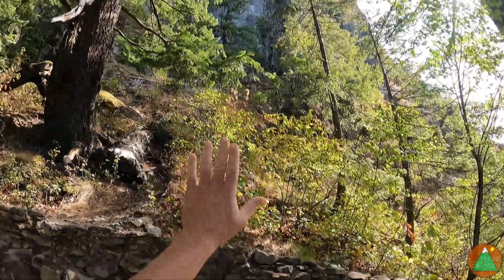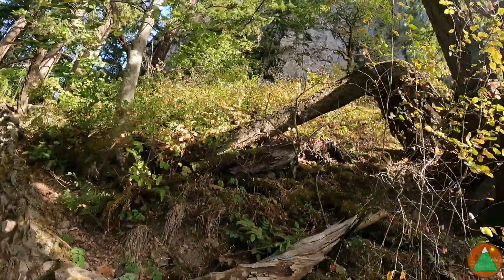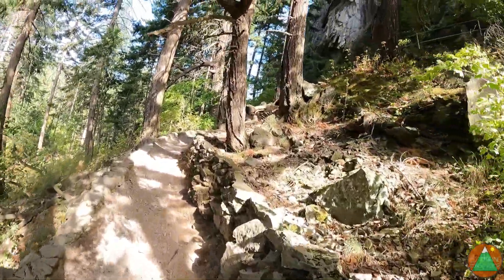We're approaching the rock face here. It looks like it's just going to switchback, and there looks like there are some railing sections — maybe some narrow drop-offs, so they want to protect everyone.